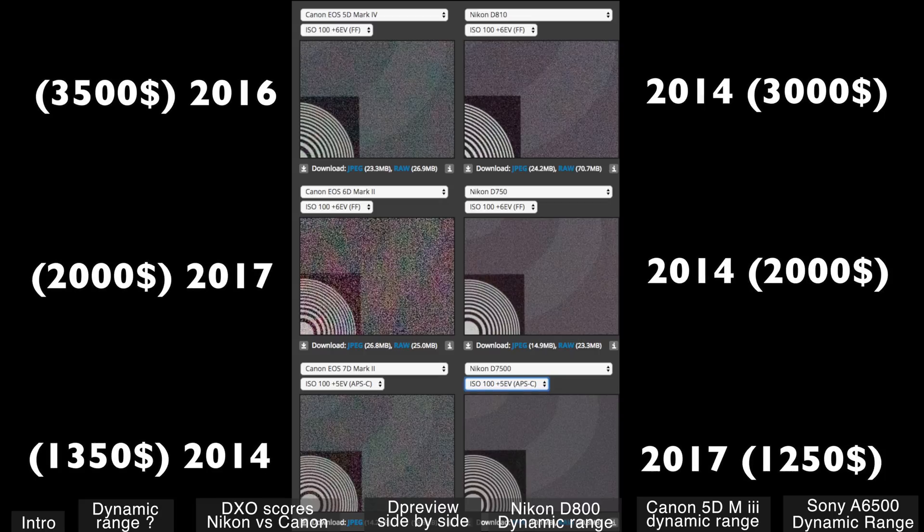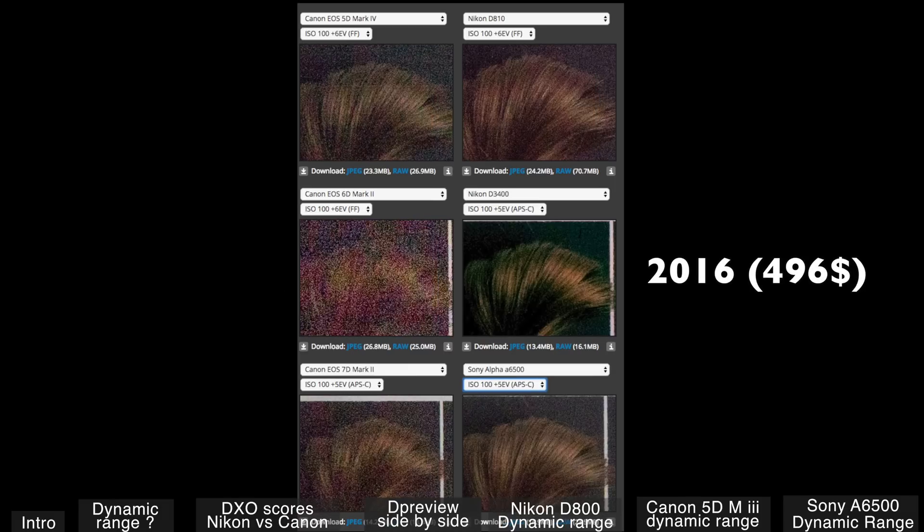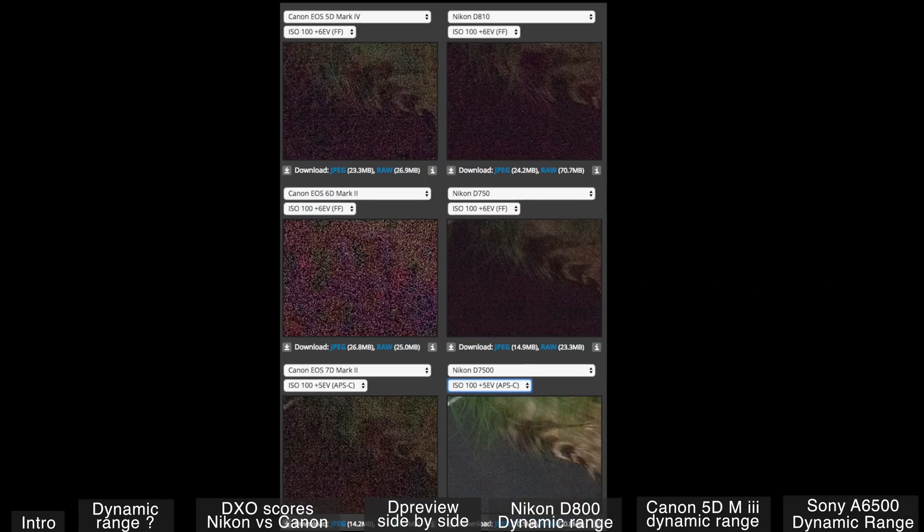Here are the cameras. The Canons are on the left and the Nikons on the right, and you can see there's so much noise happening when you're pushing the shadows of the Canons. Even the Nikon D3400, a $500 camera, does a better job than the 6D Mark II — and it's pretty alarming, I would say.